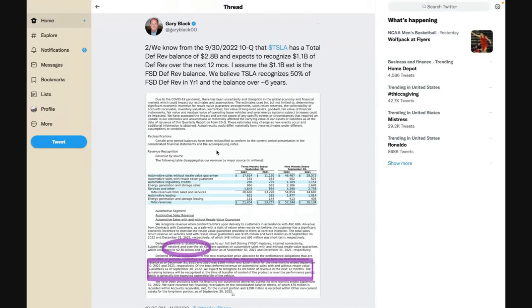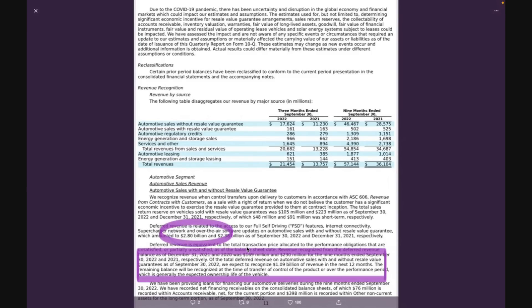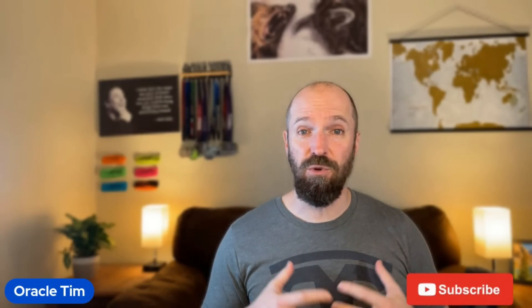Diving into the specific numbers with Gary: from the 9/30/2022 10-Q, Tesla has a total deferred revenue balance of $2.8 billion, and they expect to recognize $1.1 billion of that over the next 12 months. That $1.1 billion estimate is assumed to be the FSD deferred revenue balance. Tesla recognizes 50% of FSD revenue in year one and the balance over six years. So the $2.8 billion represents the other half of that revenue that has been deferred.